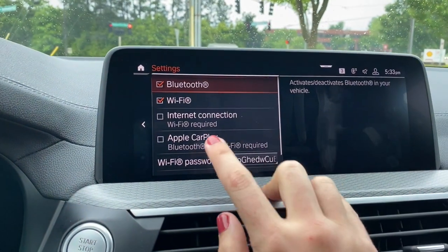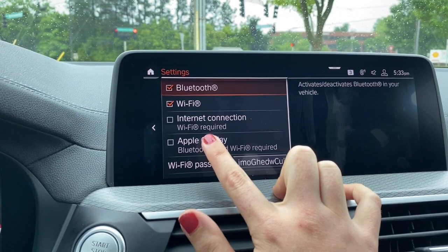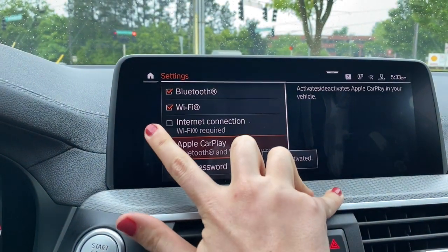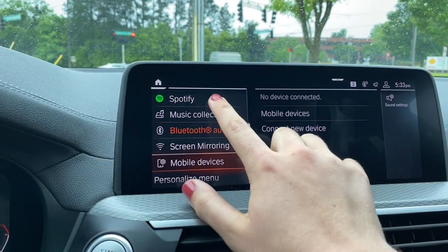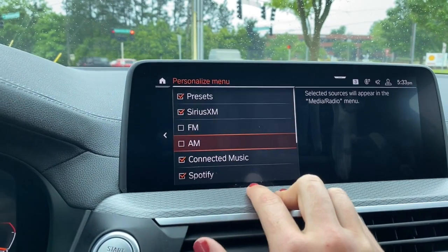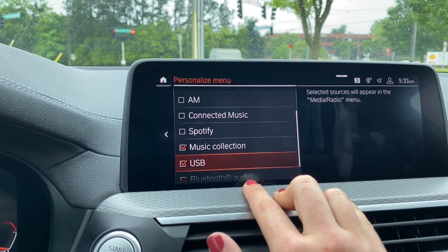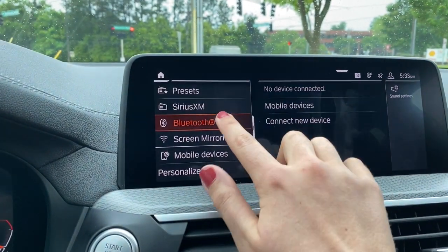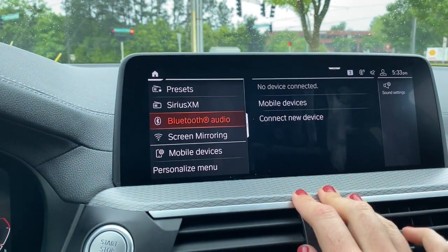Mobile devices is also where you can add and delete phones — just select new device, select which one you want, and go from there. Most cars now come with Apple CarPlay compatibility standard. Sometimes you just have to go to settings, make sure Apple CarPlay is checked, and go from there if you don't see it coming up at first. In the personalized menu, you can customize so you're only seeing the features you actually use.